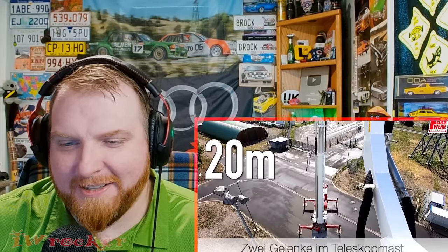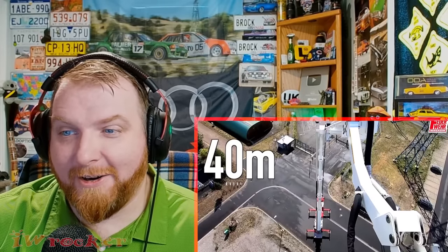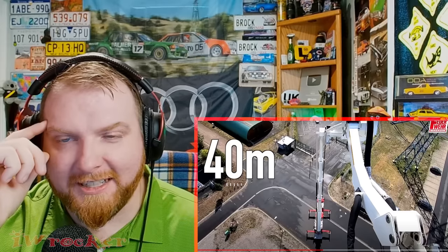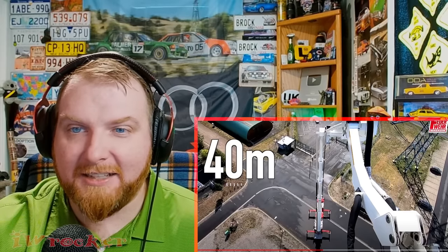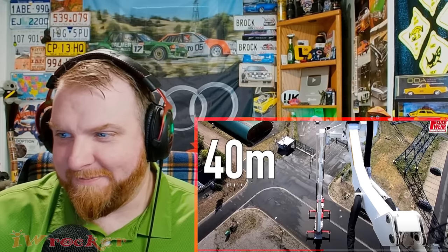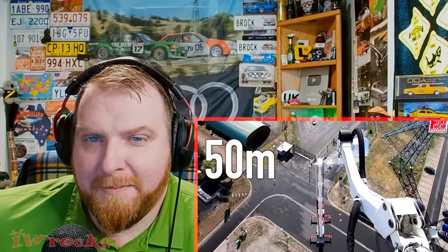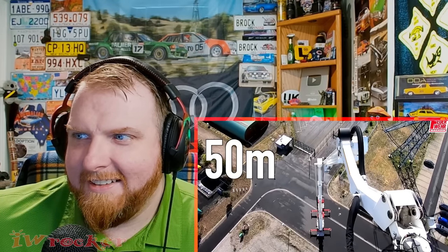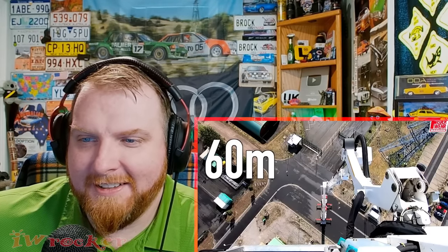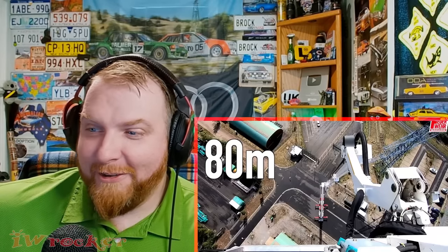Look at this — it's counting up: 20 meters... 40 meters. Look how tall 40 meters is — that's not even halfway of what this thing can do! 40 meters is already hella tall. That gives me the creeps. 50 meters — oh my. This is actually crazy. Look at how tall this is.